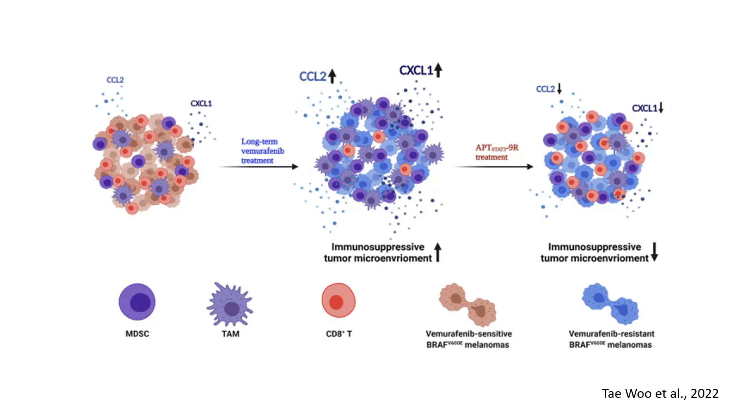In the middle panel, after long-term treatment, the tumor adapts and becomes resistant. There is a marked increase in CCL2 and CXCL1, which promotes an immunosuppressive microenvironment. The tumor recruits more TAMs and MDSCs, which suppress CD8 cell activity, allowing the tumor to escape immune detection and continue growing. This transformation highlights a major limitation of vemurafenib — it does not provide lasting tumor control due to immune evasion mechanisms.